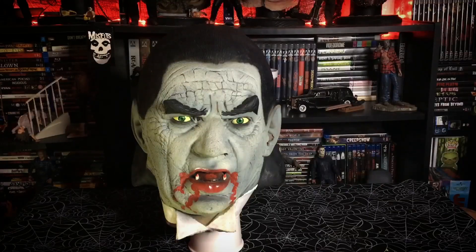Welcome to Fright Time. Today we have an iconic classic Universal Monsters mask. Before we get into that, if you haven't already, like the channel, subscribe so you don't miss any content that we produce, and check back weekly — we're always uploading stuff. Leave a comment below and let us know what you think.